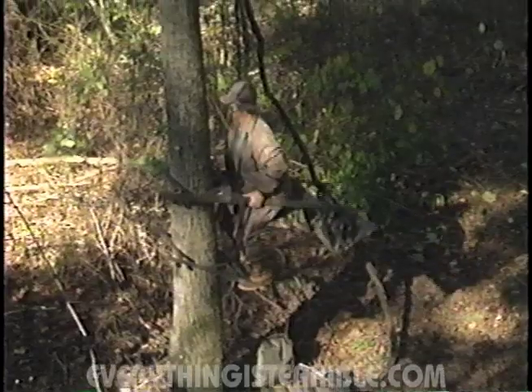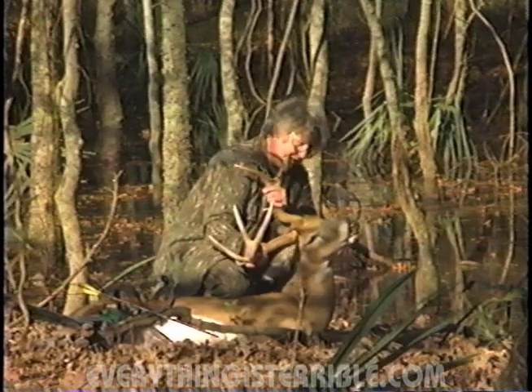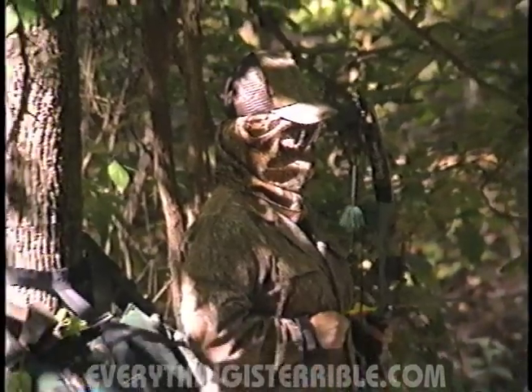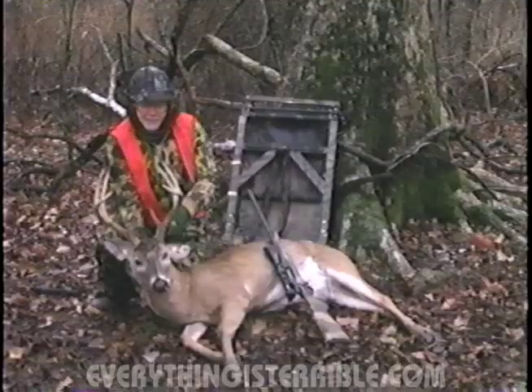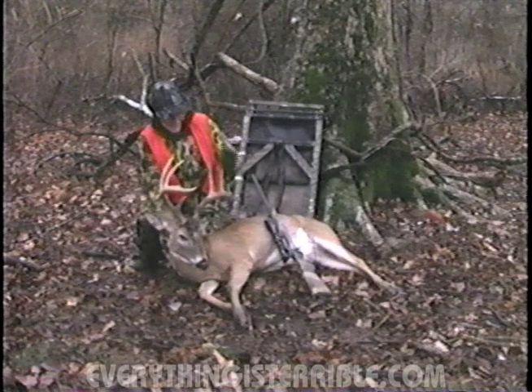We got a real education on the advantages of hunting high when hunting a place called Moonshine Island during the 1990 hunting season. Not hunting high enough cost Margaret this nice 10-point buck. After missing three nice bucks on Moonshine Island, we decided to hunt much higher on our next trip.